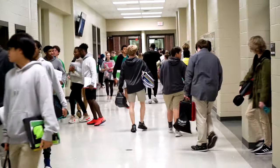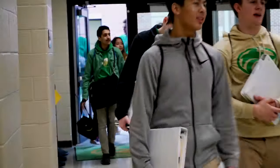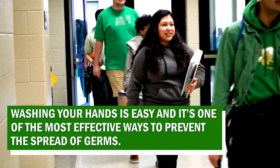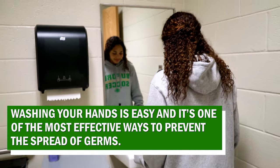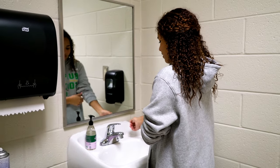Hand washing is one of the best ways to protect yourself and your family from getting sick. Learn when and how you should wash your hands to stay healthy. Washing your hands is easy and one of the most effective ways to prevent the spread of germs. Clean hands can stop germs from spreading from one person to another and throughout an entire community, from your home and workplace to childcare facilities and hospitals.